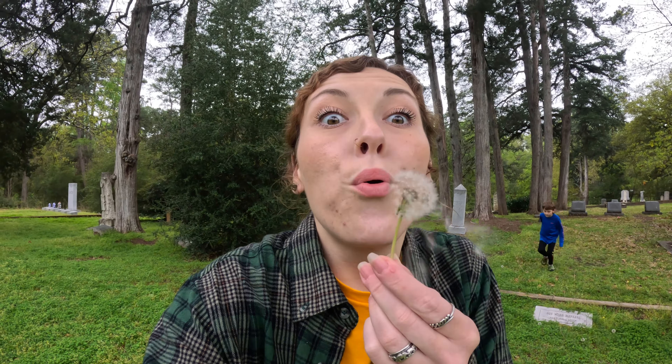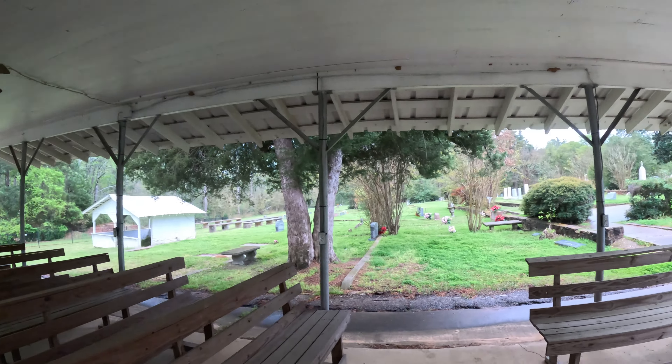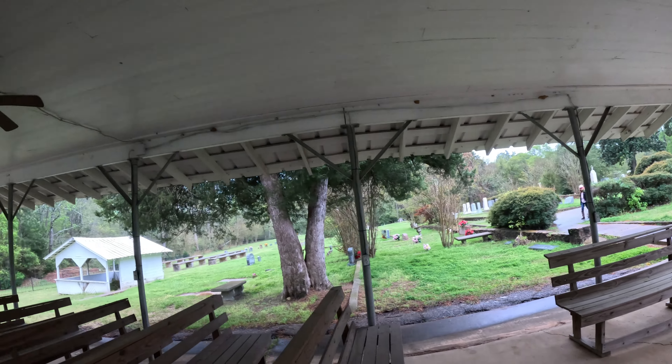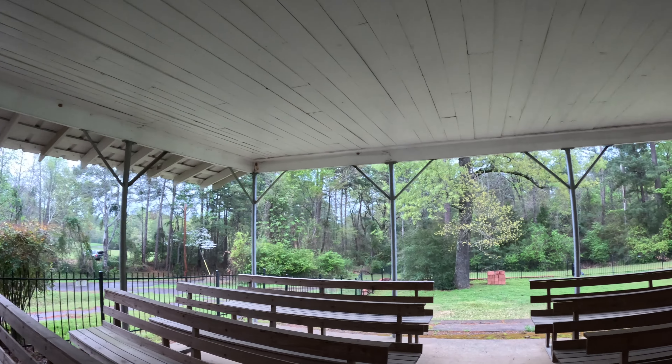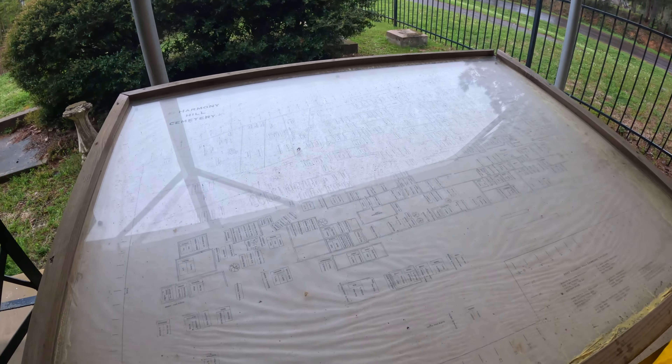An old Masonic one. Wow — I think that was a dove. That's beautiful, I love it. Her sister coming to join the choir. It's kind of dusty, but this is the cemetery here — Harmony Hill Cemetery.